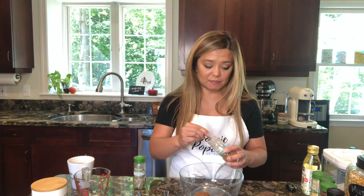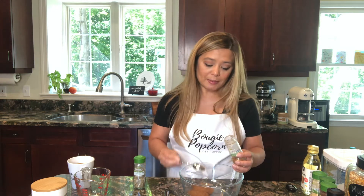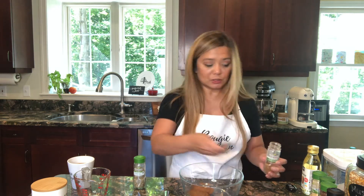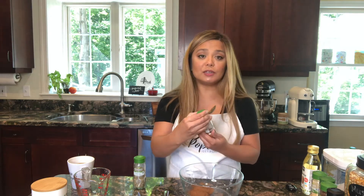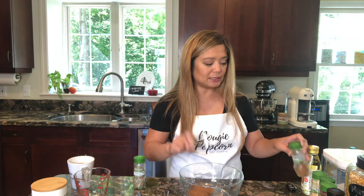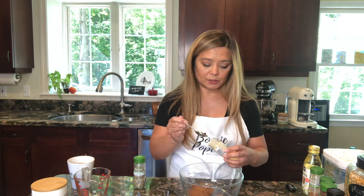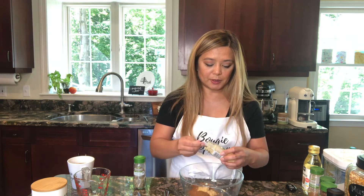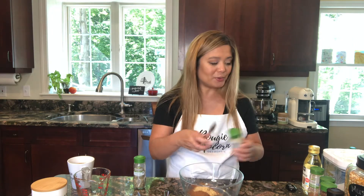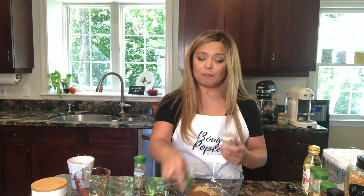A majority of the spice mixture is cinnamon — one and a half tablespoons. I'll eyeball it here; you can use a little more or less depending on what you like. I really like cinnamon — I love the warmth and the heat it brings because cinnamon is quite spicy. The next ingredient is ginger, and this calls for two teaspoons of ginger. Ginger is also a very warming spice and I understand why this is so popular in the fall.